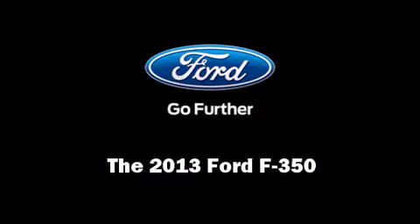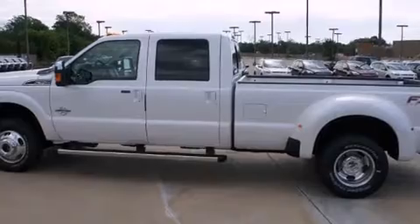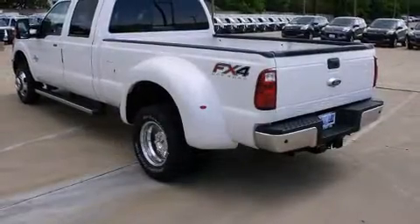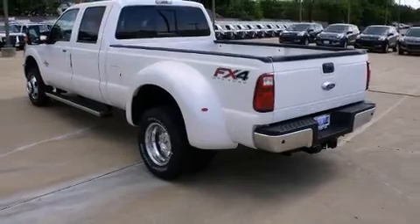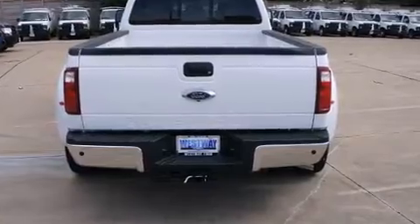Outstanding design defines the 2013 Ford F-350. It features an automatic transmission, four-wheel drive, and a powerful eight-cylinder engine. A turbocharger is also included as an economical means of increasing performance.